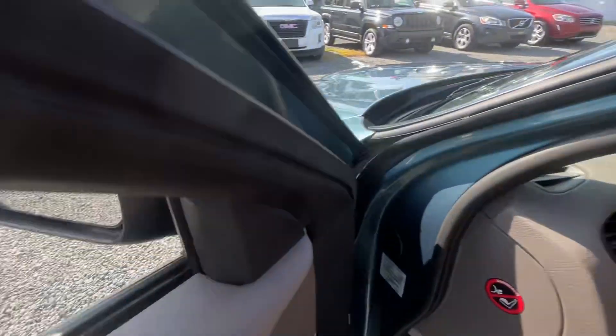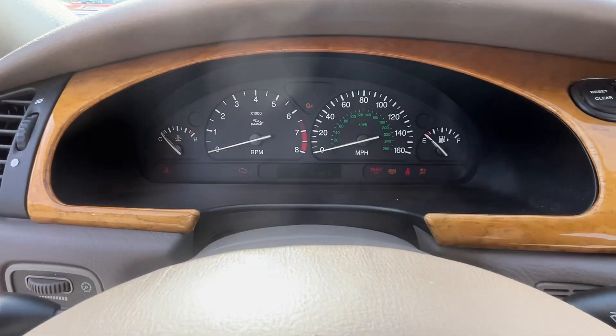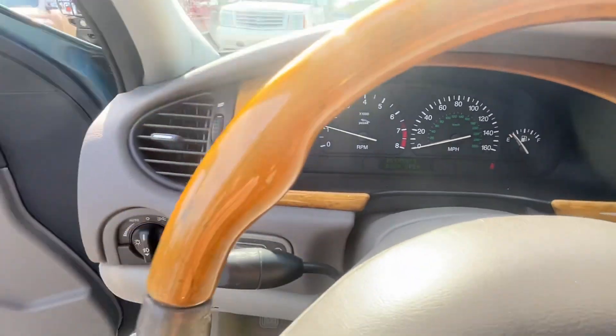I'll give you all the view of it. Let's start her up. The only thing I saw on this one, it's a little low on gas. I think the gas light's on. No other lights.